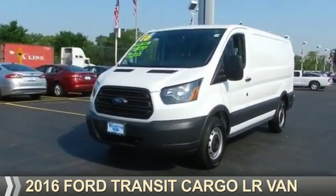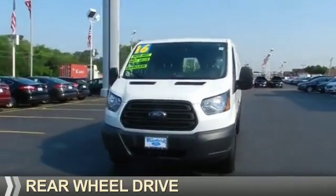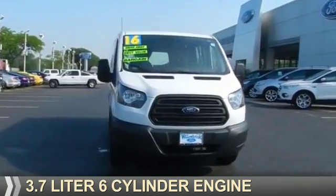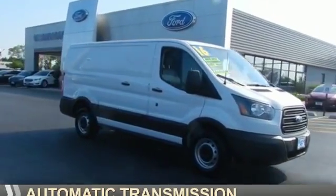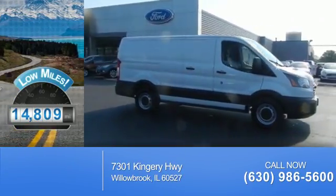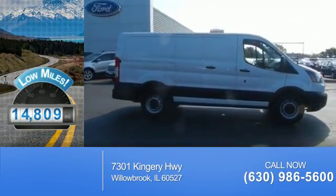This could be the vehicle you're looking for. It's powered by rear wheel drive, a 3.7 liter six-cylinder engine, and an automatic transmission. With fewer than 15,000 miles, this vehicle has a long road ahead.